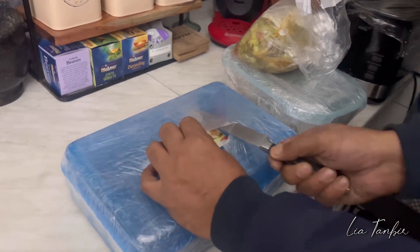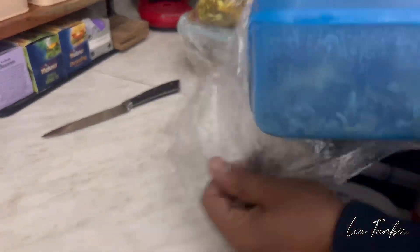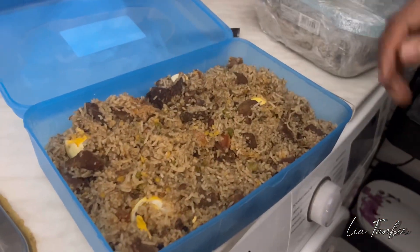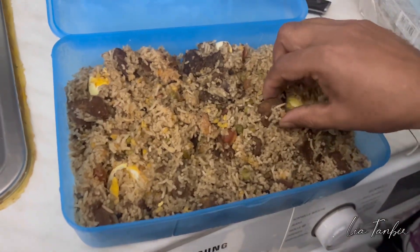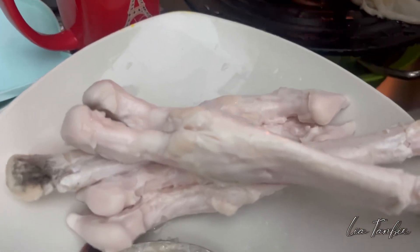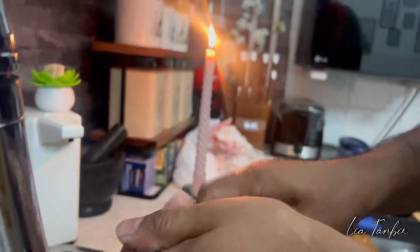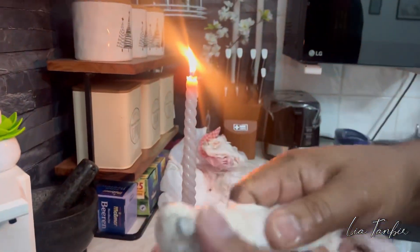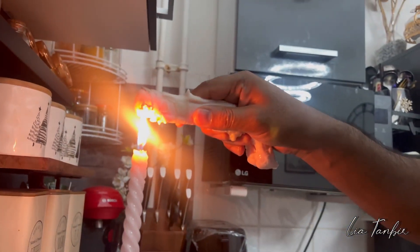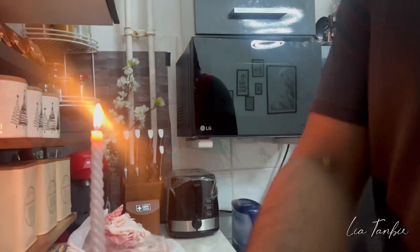I was surprised to see the box. I was surprised that the box was not the same. I lived in the house for 20 days and was surprised to see the box. I was surprised that the box was spread out — I was surprised to see it all at once.